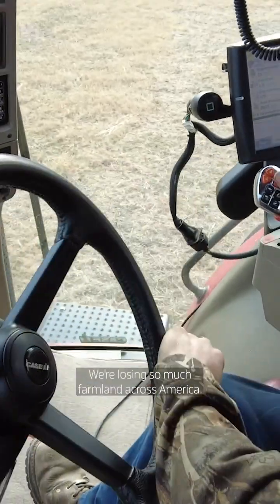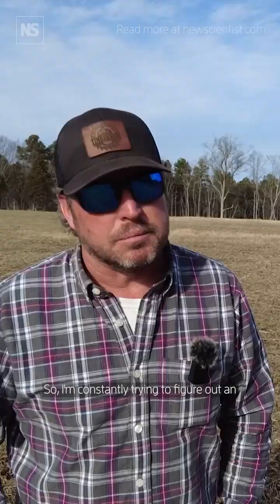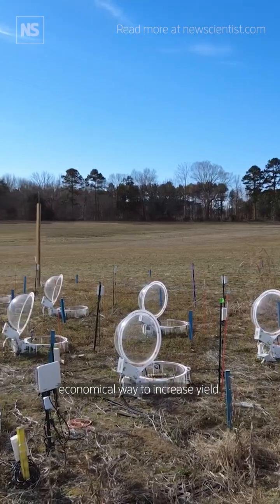We're losing so much farmland across America, and every acre's got to produce more. I'm constantly trying to figure out an economical way to increase yield.